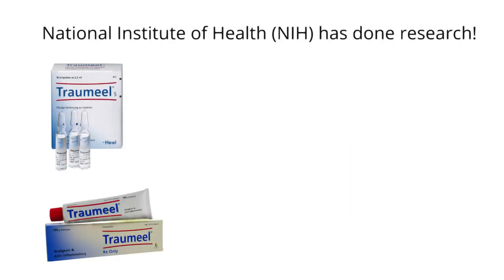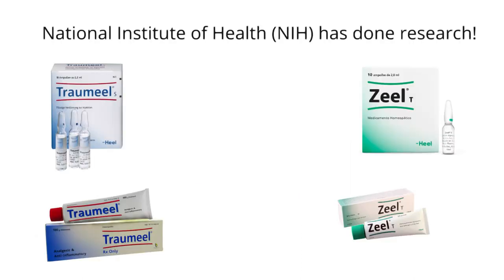The NIH has done research on Tromeel and Zeel, and I will put that link below so you can take a look. Oftentimes I will combine Tromeel and Zeel in my clinic for those who have both pain and arthritis, and they work really well when combined together.